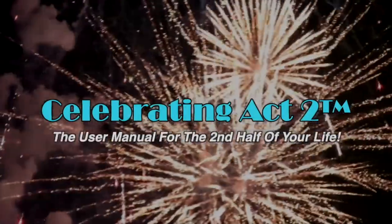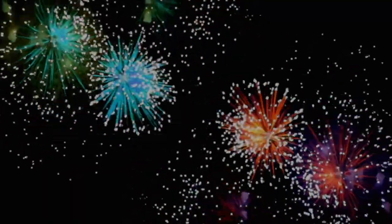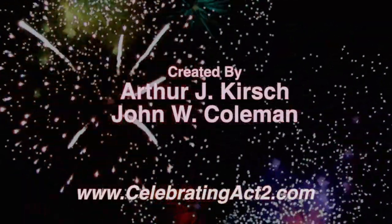We'll have a future interview on preventative medicine as opposed to reactive medicine. We've already touched on it in the past, but maybe in the upcoming year we'll find a place to discuss the state of the art of medical coverage. Thank you, Dr. Liz. This has been fabulous. For more on Celebrating Act II, visit our webpage, follow us on Facebook, subscribe to us on YouTube, and tell your friends — Celebrating Act II is the user manual for the second half of your life.